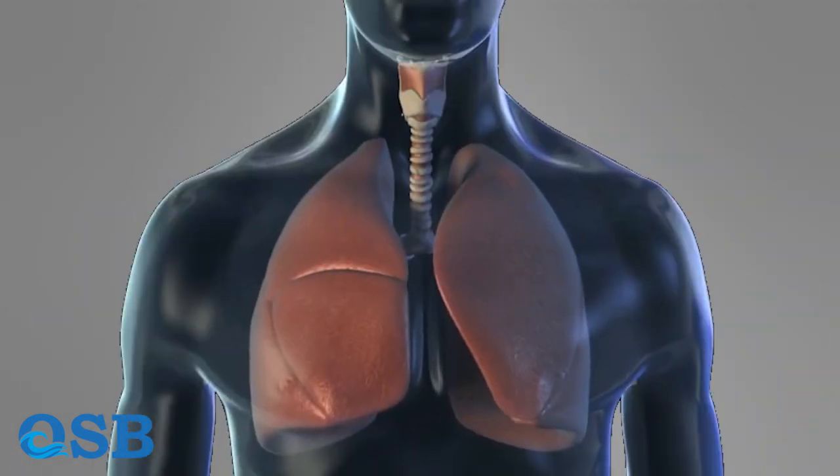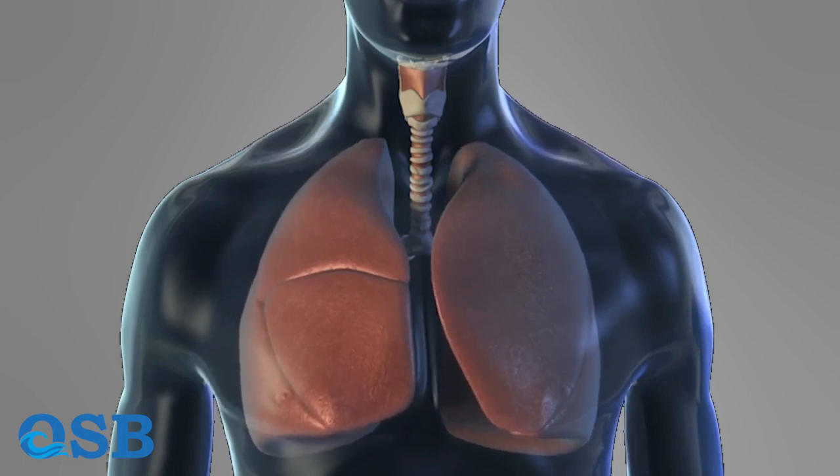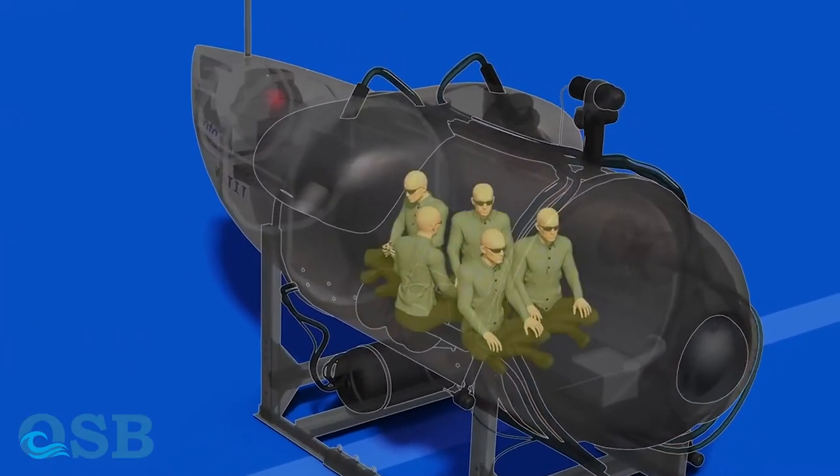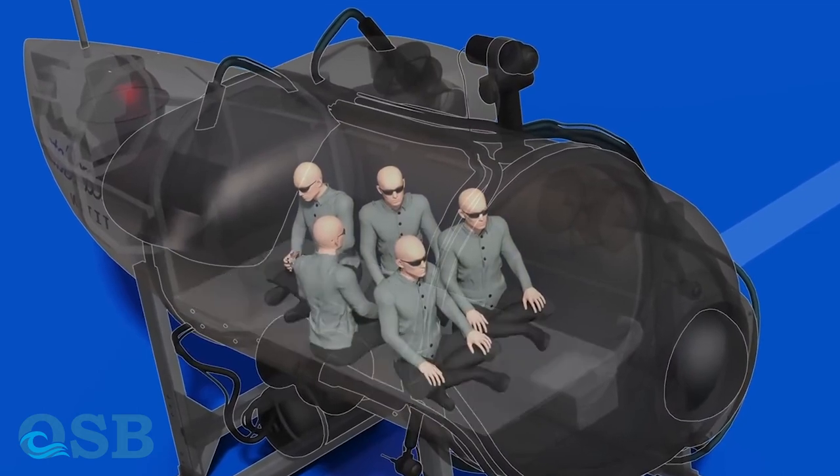The volume of the lungs is half at a depth of 10 meters, and the volume is the size of a tennis ball at a depth of 250 meters. Having understood how high the water pressure was at the time of the submersible collision, we can understand why five people could not withstand such pressure.